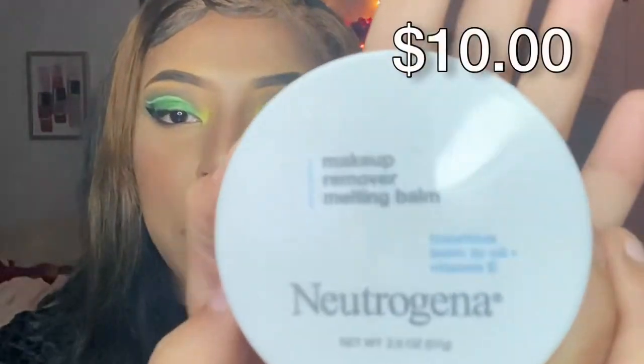Something new to me — I've been wanting to try makeup removing balms because I heard they're better for removing makeup. The one I got is the Neutrogena Makeup Removing Melting Balm. So far so good; it's kind of oil-based — almost like putting Vaseline on your face.